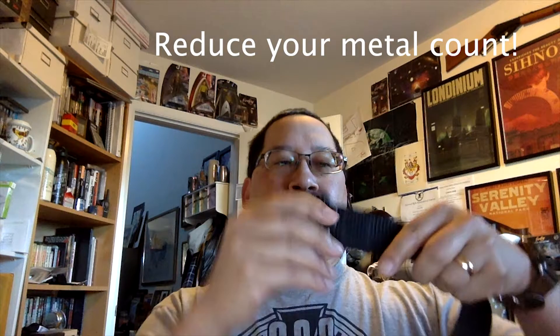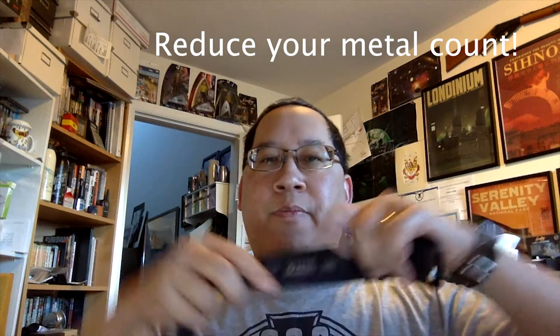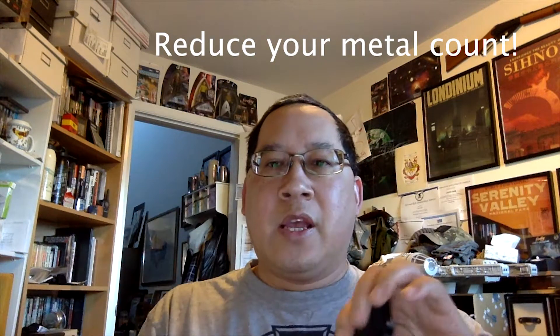Another way of speeding your way through the lines is with one of these babies. This is the 5.11 TDU 1.5-inch belt. There are a lot of brands that have similar offerings, but the main feature here is this heavy-duty polymer buckle, which obviously, with no metal in it, allows you to go through security lines without having to take off your belt. This is especially important for those of you who have loose pants and hate having to hold those up as you walk through security or go through the body scanner.